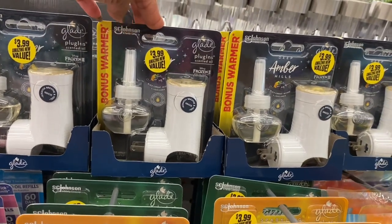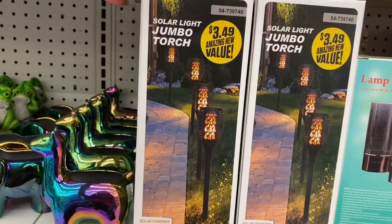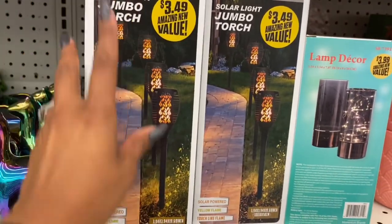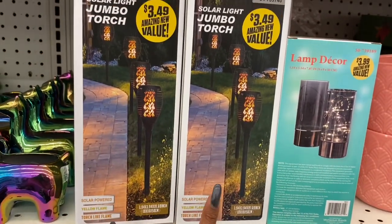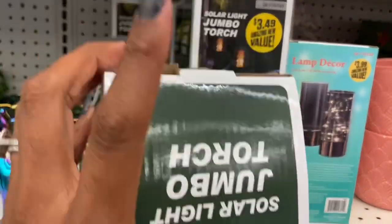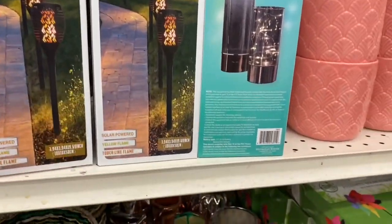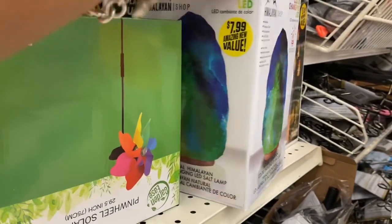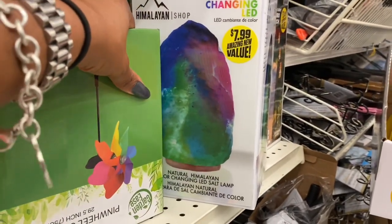New in store: the solar light jumbo torch for $3.49 — I believe you only get one, but still a decent deal. They also have the Himalayan color-changing LED natural salt lamp, which also looks new.